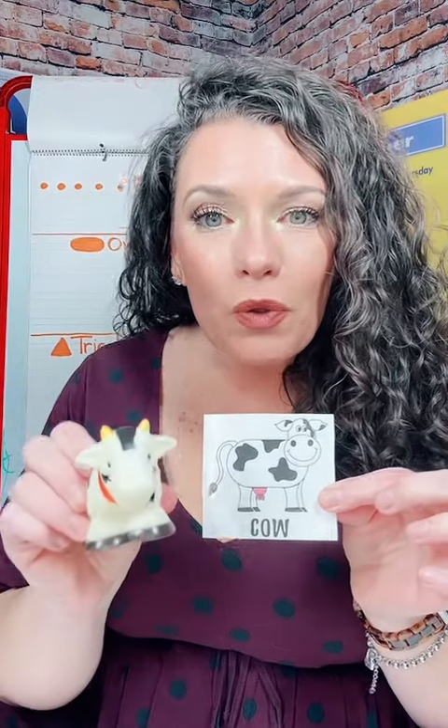Next, I'm going to do the same thing with the cow. What does a cow say? Moo. I'm going to hand this to my students, allow them to play with and manipulate the toys. We've got a sheep. What does a sheep say? Bah.